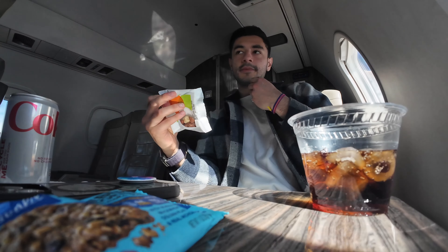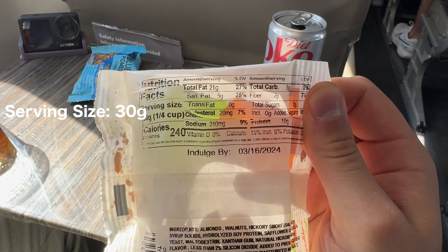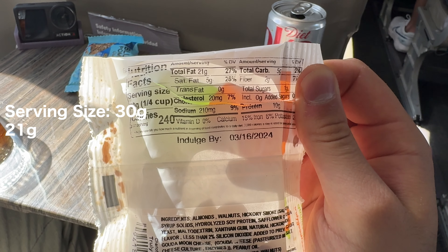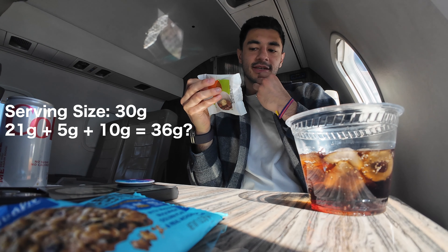Here's a fun one. This nutritional label — the serving size is 30 grams, but then in the actual breakdown we've got 21 grams of fat, 5 grams of total carbs, and 10 grams of protein. That is 36 grams of nutrients in a 30-gram serving size. The math is not mathin'.